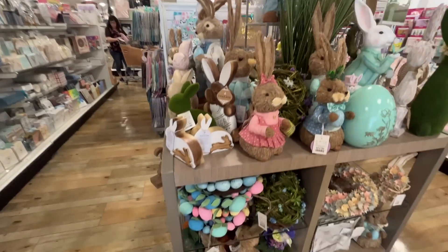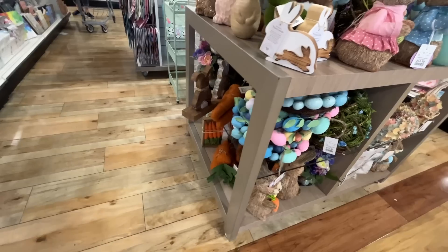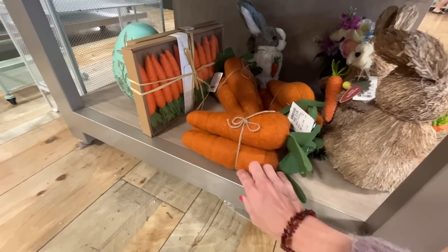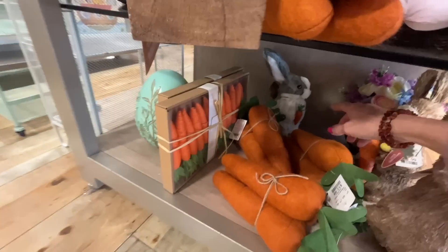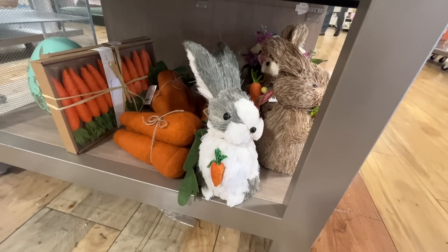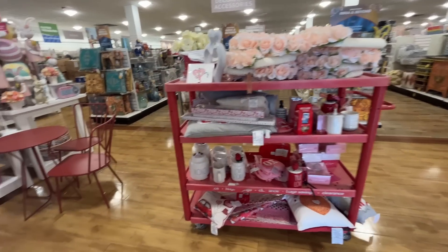They have the egg wreaths. Oh, they've got the jumbo carrots — remember when those were all the rage? I actually really like that bunny back here. Did your parents get into the things with fur on them? I don't know, it's pretty cute. Also not for me, but that's cute too. I've got leftover Valentine's Day stuff but we don't care about that.